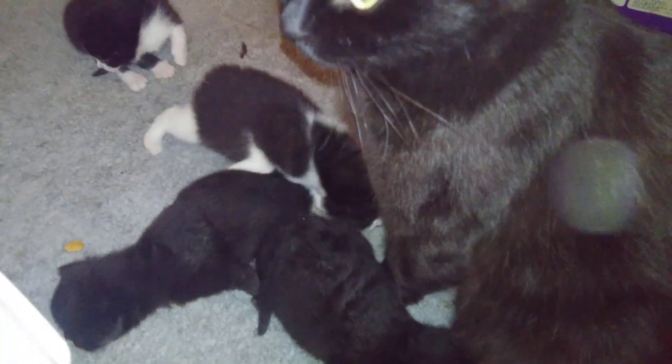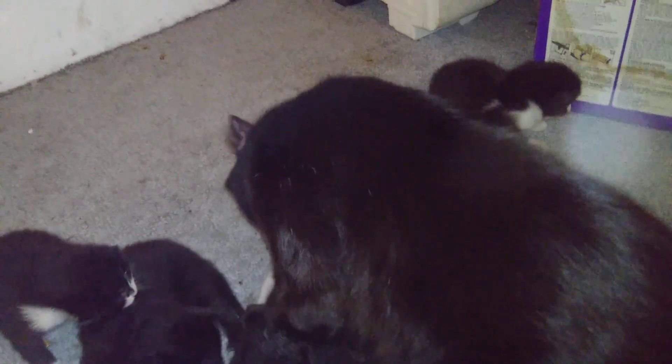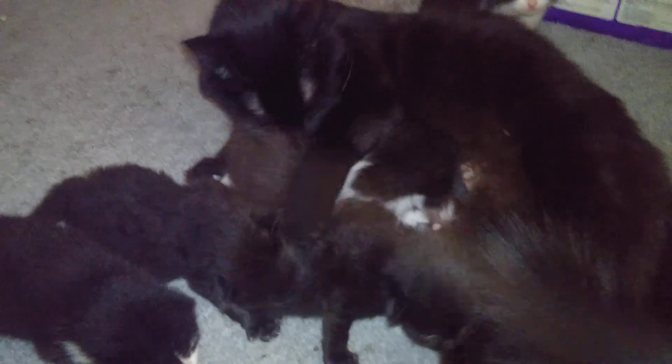All right everybody, until next time — thank you for watching this video. The coming up video will be Twinkie's kittens. They're progressing, they're walking around now too, wandering a lot. So thank you for watching — like and subscribe, hit that bell notification for future videos, especially the next ones coming up with Zena's and Twinkie's kittens. Thank you for watching.